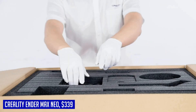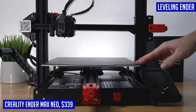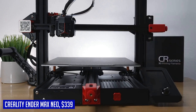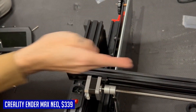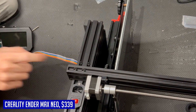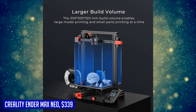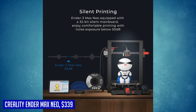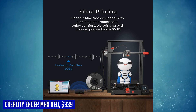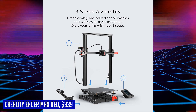Experience smooth in-feed and out-feed with the full-metal extruder. Its durability and increased extrusion force ensure seamless filament flow, reducing the risk of nozzle blockage. With the 32-bit silent mainboard, operating noise is kept below 50 dB, allowing you to enjoy quiet and uninterrupted printing sessions. The Ender 3 Max Neo also offers convenient features like power loss recovery and a filament sensor. The resume printing function saves your progress in case of sudden power failure, while the filament sensor detects consumable levels, preventing wasted prints and improving success rates.